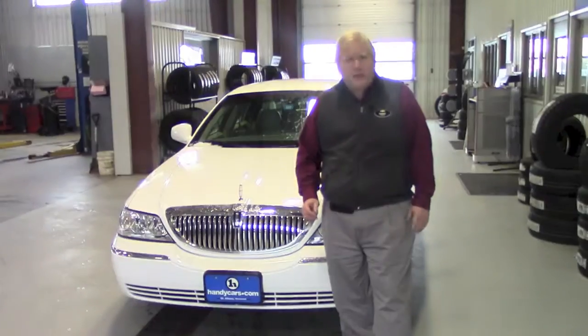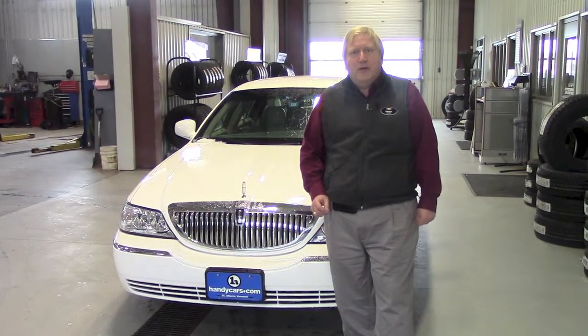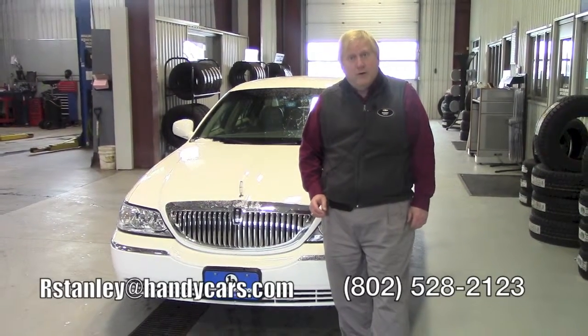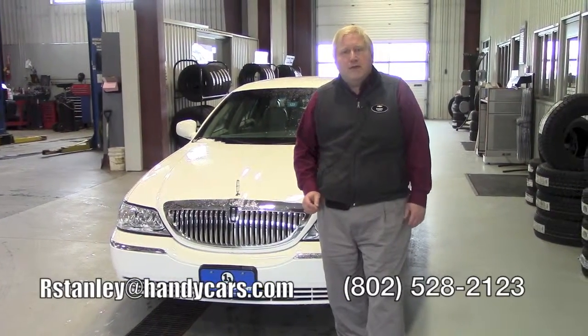If you have any questions, I'll be in contact with you. Thank you, I look forward to hearing from you. I hope you enjoy your Happy New Year. Again, it's Randy from Handy Chevrolet. My telephone number is 802-528-2123. Thank you very much.